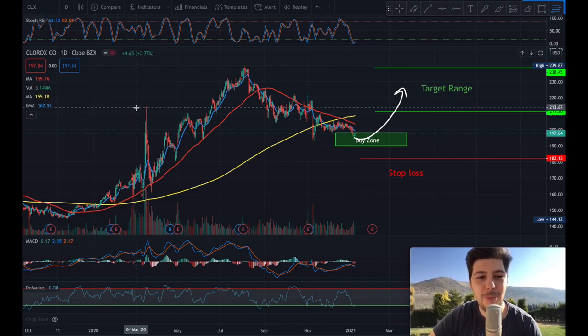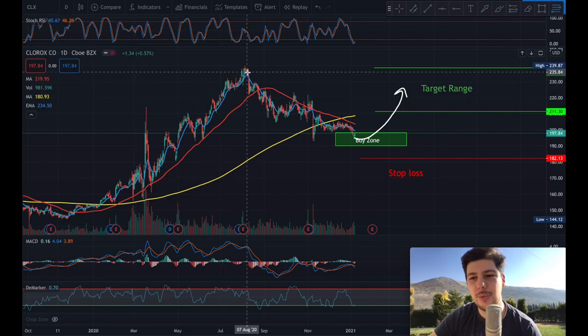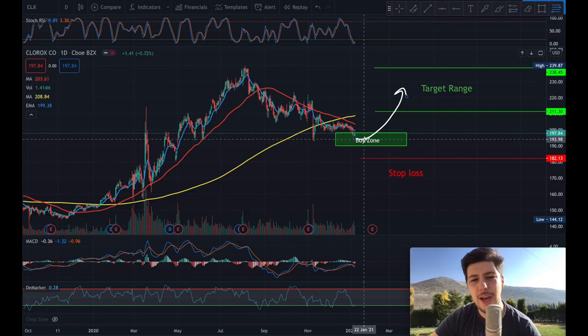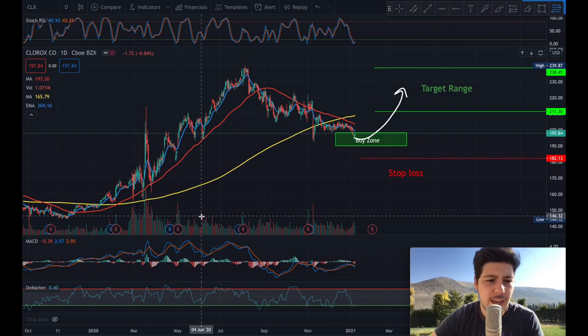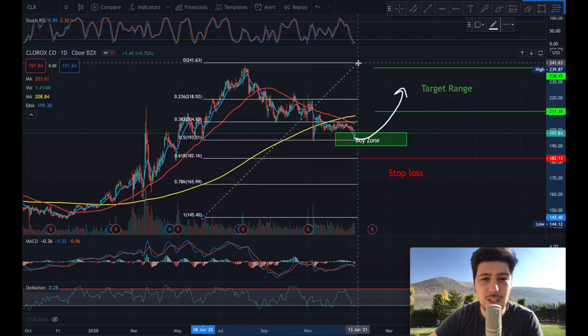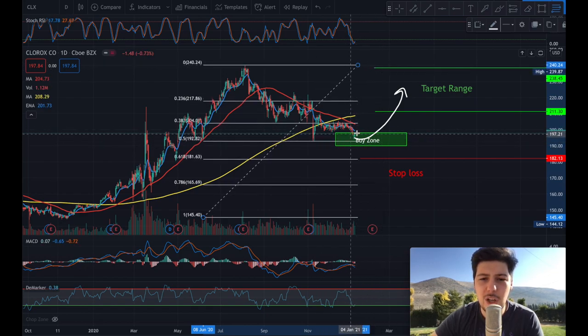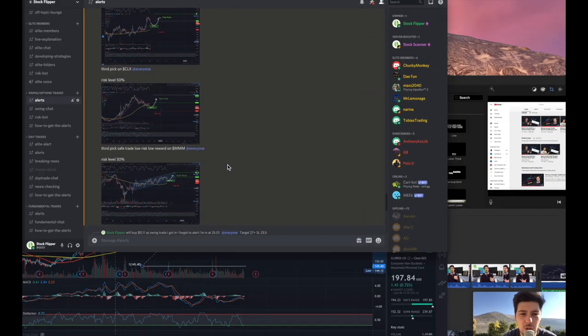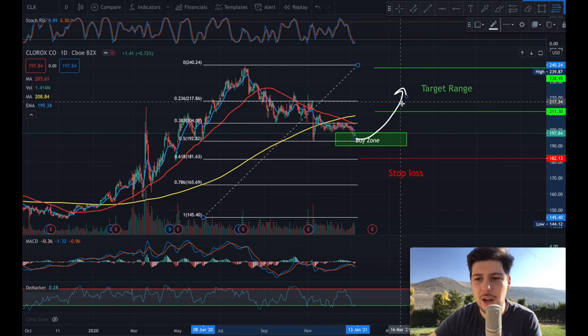CLX had a good pump during COVID because everyone was buying their products, and it continued to rally up to the $235 range. Now it did a small pullback, which I think is a good buy zone. The Fibonacci retracement is showing a pretty good technical level at 0.5, so I expect a nice bounce back around this area. The last time it reached this area it bounced back well. We got in right at the dip in the chatroom and I expect a bounce back around the $211 to $240 range.